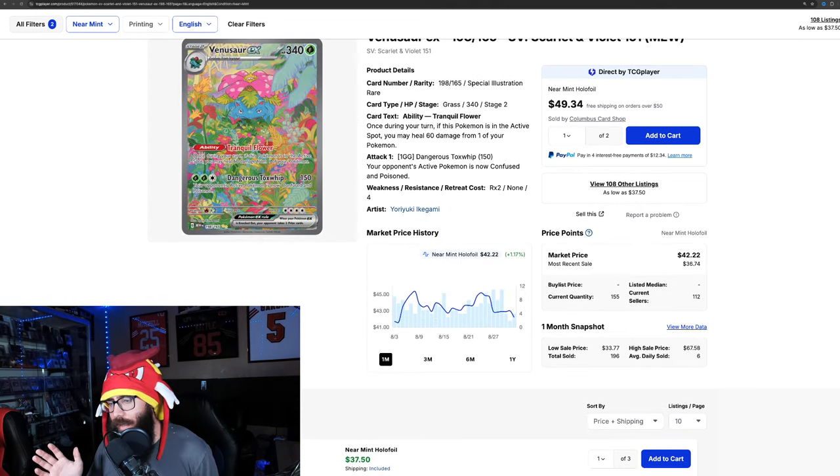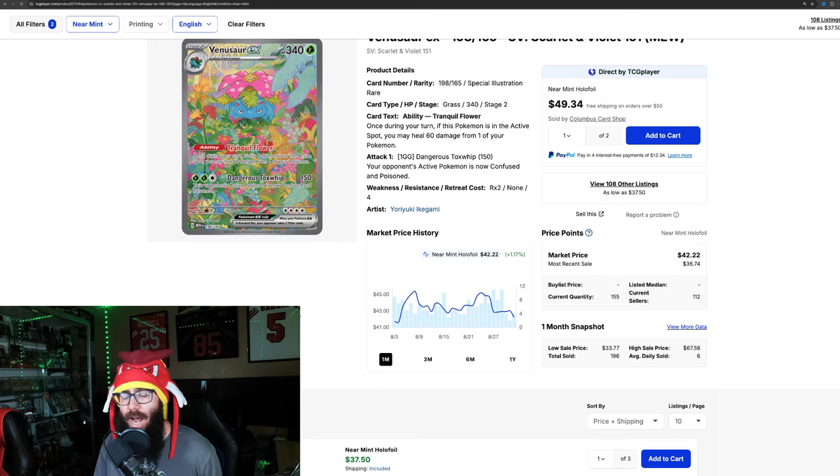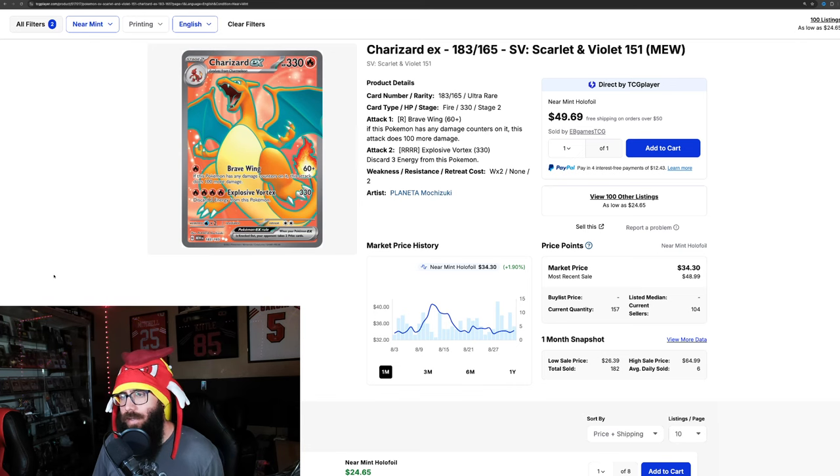The Venusaur is only up 1%. It had its little run up to $45, came back down, came back up, came back down. Not really on too big of a run there. And yeah, not every card is making massive gains — some cards are actually going down. But it is interesting to see how many are going up. The 183 EX is barely up, practically flat at 1.9%, although it was up quite a bit earlier, up into the $40 range — that would have been up 20%. It cooled off a little bit after that, but still positive.